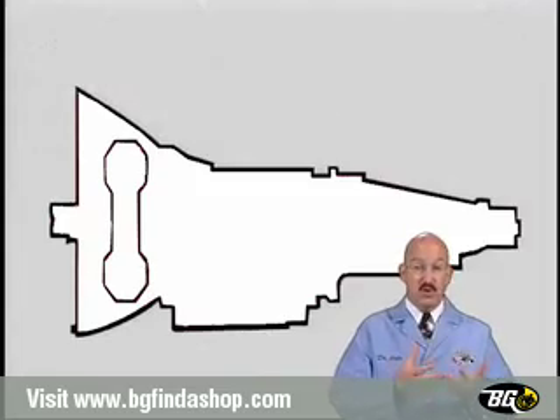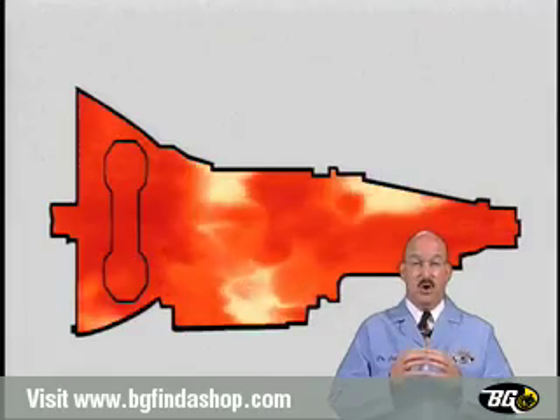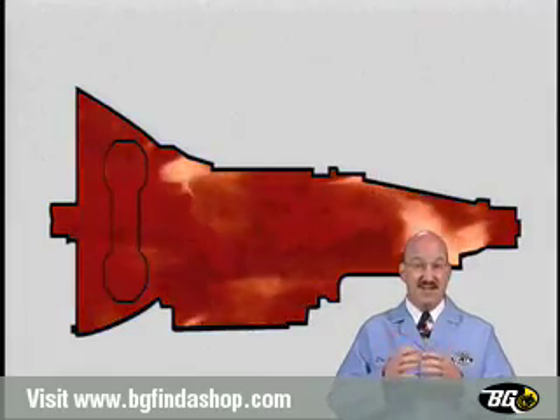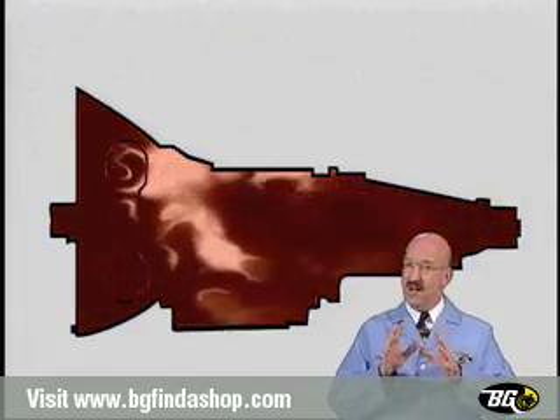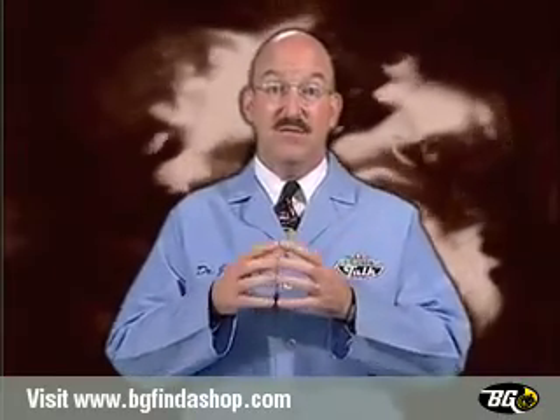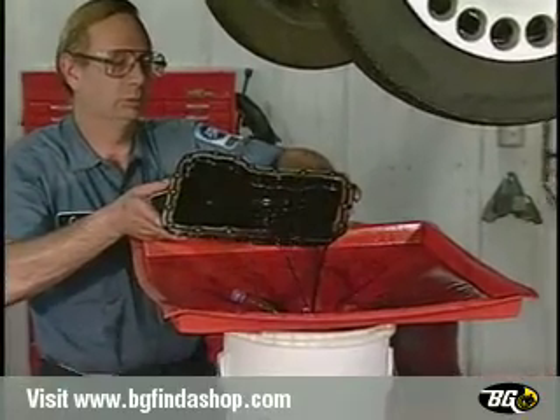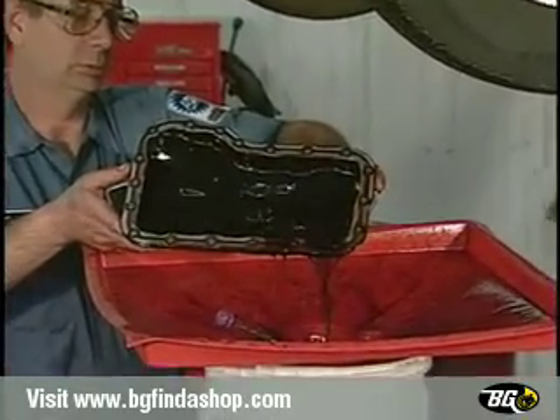Transmission fluid circulates through the entire transmission, lubricating the mechanical parts. Over time and miles, the additives in the fluid — just like in your engine oil — will begin to break down. This breakdown results in the fluid's inability to protect moving parts. It also begins to leave sludge and varnish, byproducts of the fluid operating beyond its service life.